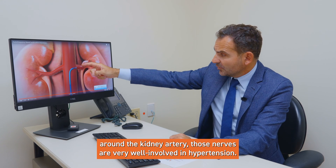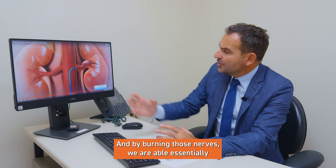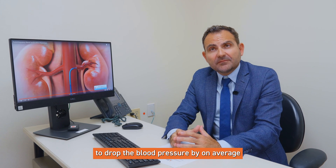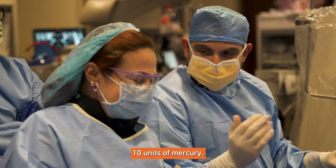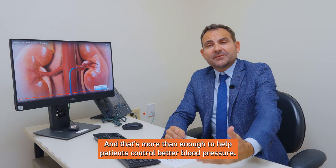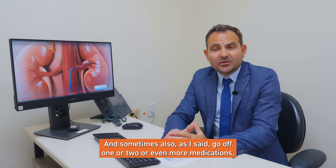Those nerves are very well involved in hypertension, and by burning those nerves we are able to drop blood pressure by on average 10 units of mercury. That's more than enough to help patients control their blood pressure better, and sometimes also go off one, two, or even more medications.